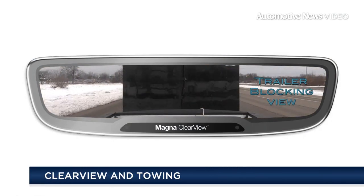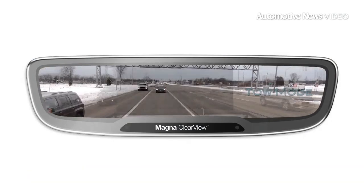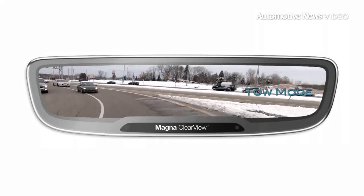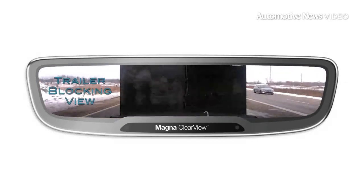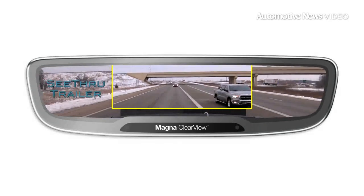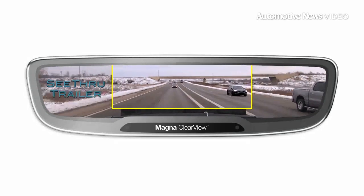An additional trailer camera is available as an option to provide an unobstructed view for drivers while they tow. So if you're towing a camper or a trailer, you can put a camera on the back of your trailer. And when you're hooked up, the system will switch the view from the cameras on the chassis to the camera on the back of your trailer, giving you a fully unobstructed view.